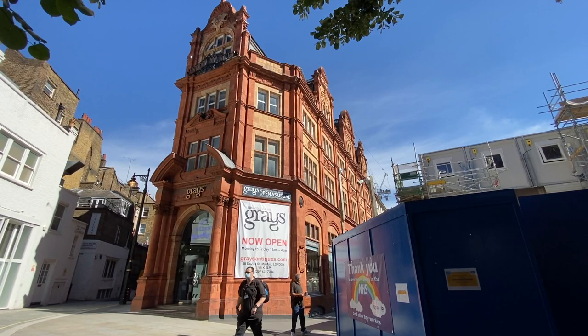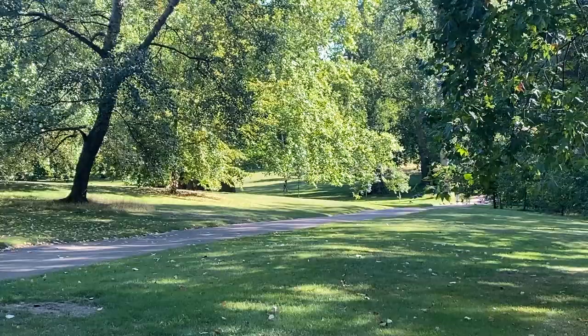They say it runs through the basement of Bond Street retailer Grey's Antiques. It's closed due to Covid right now, but even if I could get in and check it, that is definitely just a random unrelated spring — because the Tyburn is literally just a sewer.